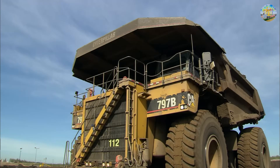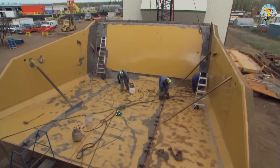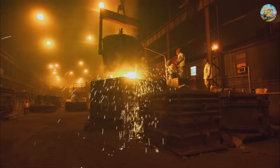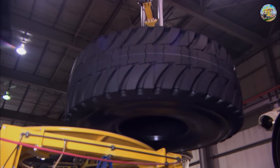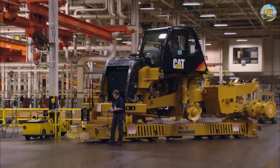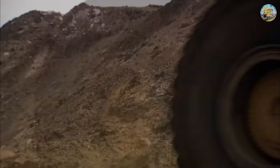The Caterpillar 797B is an upgraded version of the original 797 series, launched in 2002. With its powerful engine and outstanding load capacity, the 797B has become the top choice for major mining operations worldwide. Every detail in its design and manufacturing is meticulously crafted to achieve this performance.